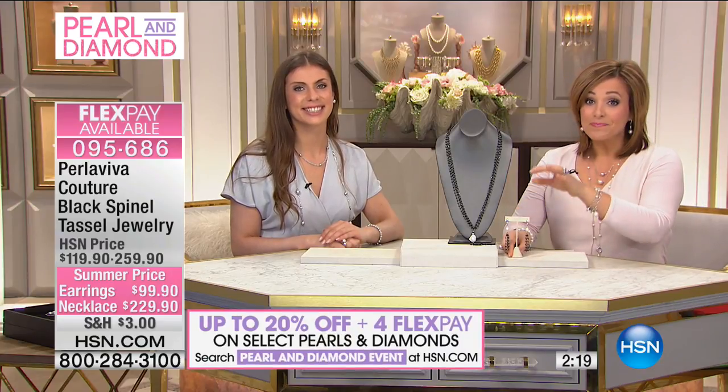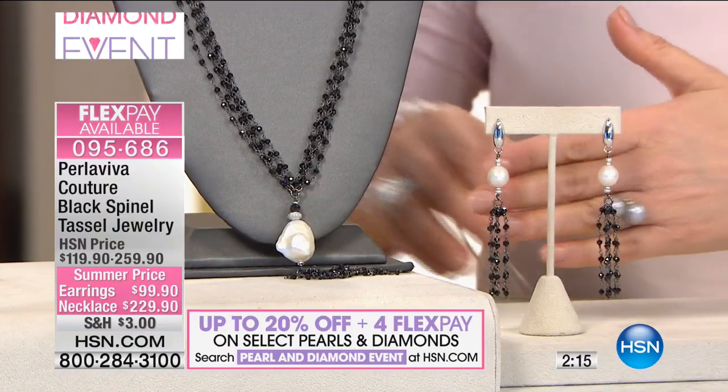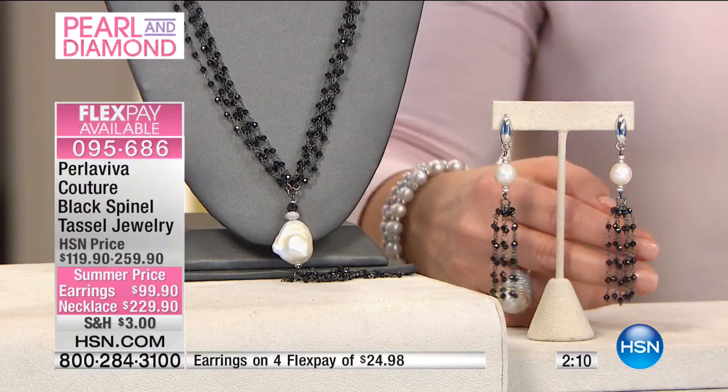If you want the earrings, I hope you jump quickly, because make no mistake, they will go. Fewer than 34 now — less than 30 now remaining in the matching earrings, and they are magnificent.